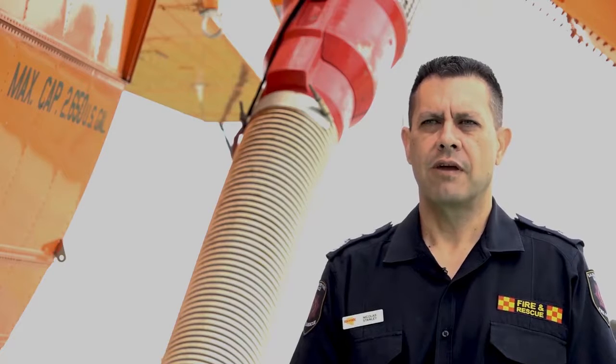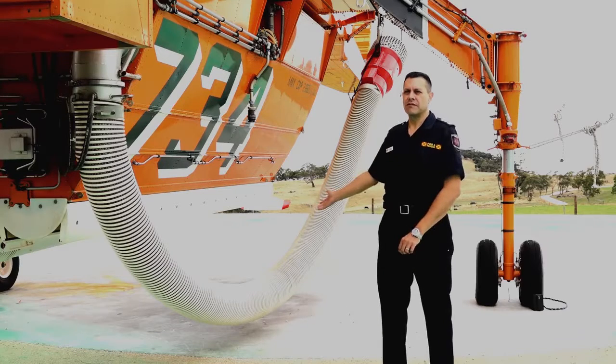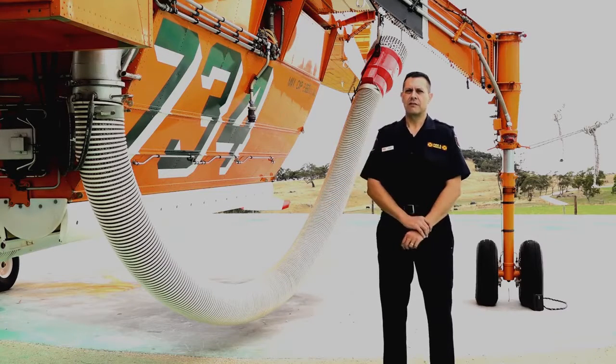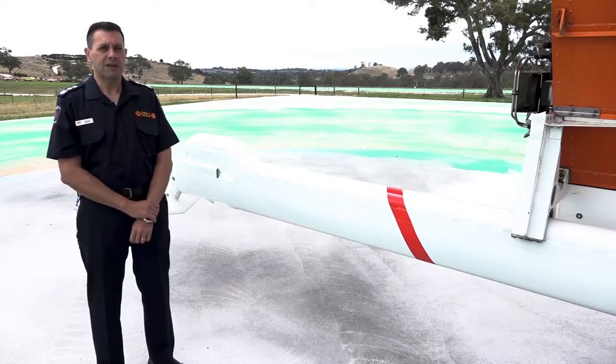Elsie works predominantly throughout the Adelaide Hills where she can access open water sources. Elsie is a hover-fill aircraft, so as you can see with the suction pipe on the side, she's able to sit over those open sources and suck the water up through the strainer at the end. This scoop here gives her the ability to pick up seawater if required.